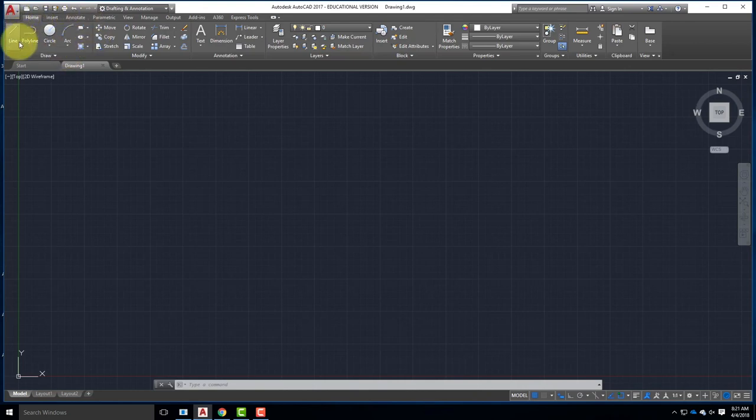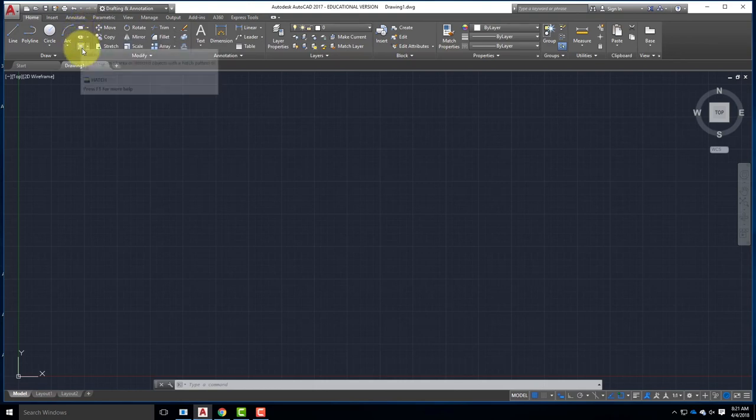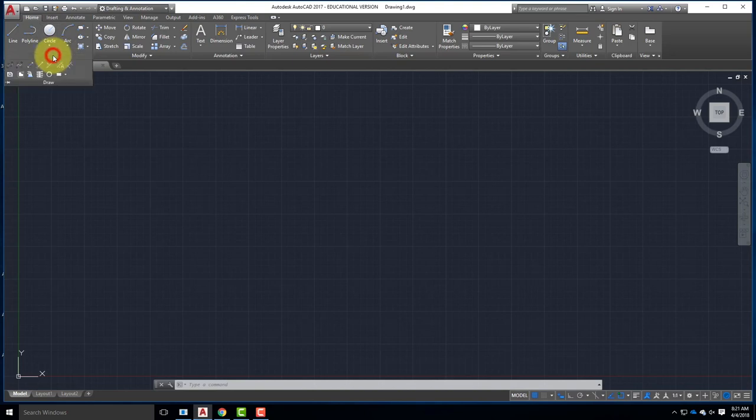The first category is Draw - Lines, Polylines, Circles, Arcs are the most common according to AutoCAD, followed by smaller buttons for Rectangle, Ellipse, and Hatch. There are other tools available through the downward-facing Draw arrow, like splines and others. Most commonly you'll be working with lines and polylines. The next category is Modify - meaning I want to change something existing: move it, rotate it, trim it, copy it, mirror it, etc. The most common tools are available first, with a downward-facing drawer for lesser-used tools.